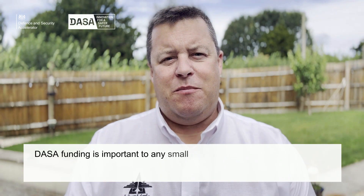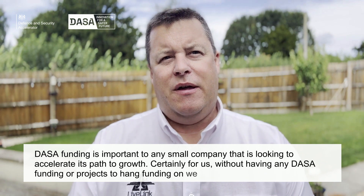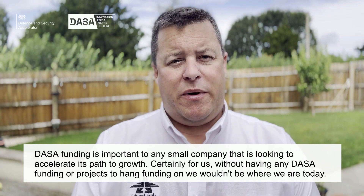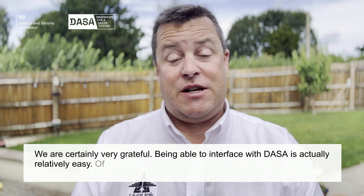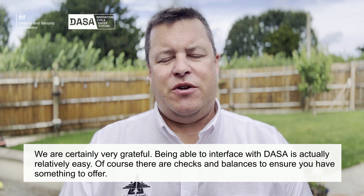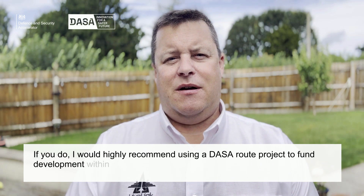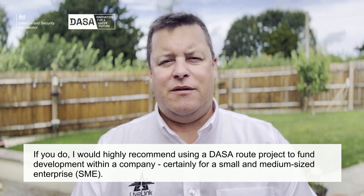I think DASA funding is very important to any small company that is looking to accelerate its path to growth. Certainly for us, without DASA funding or DASA projects to hang funding on, we wouldn't be where we are today. We're certainly very grateful. Being able to interface with DASA is actually relatively easy. Of course, there are checks and balances to ensure that you have something to offer, but if you do, I would highly recommend using a DASA route project to fund development within a company, certainly an SME.